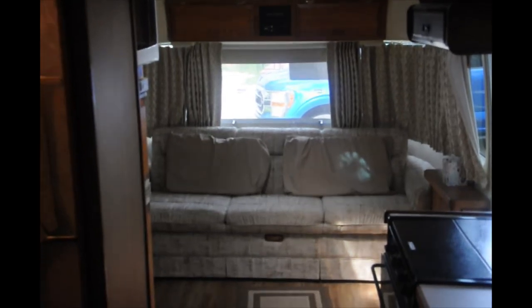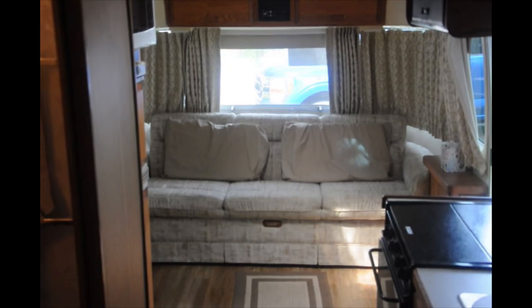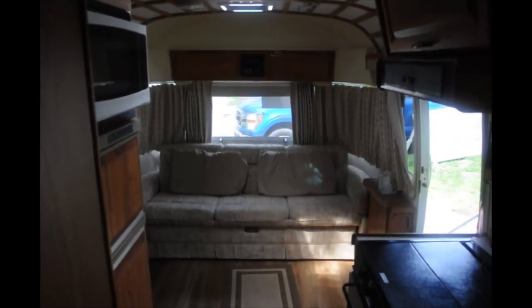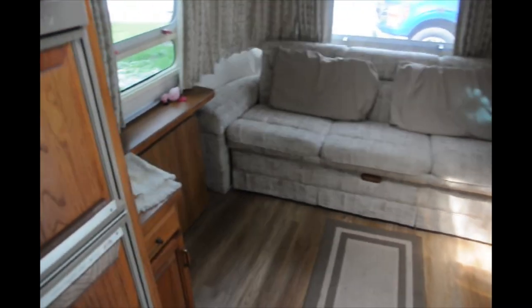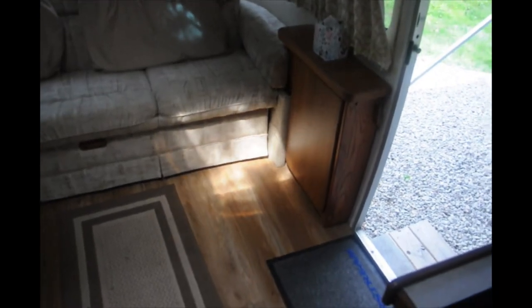I'm inside now, in the back bedroom looking forward. It's kind of cramped, so it's hard to take really good pictures — I'll do the best I can. It has a jackknife couch that folds down into a bed, and then there's a table on that side that folds up, and a smaller one on this side.